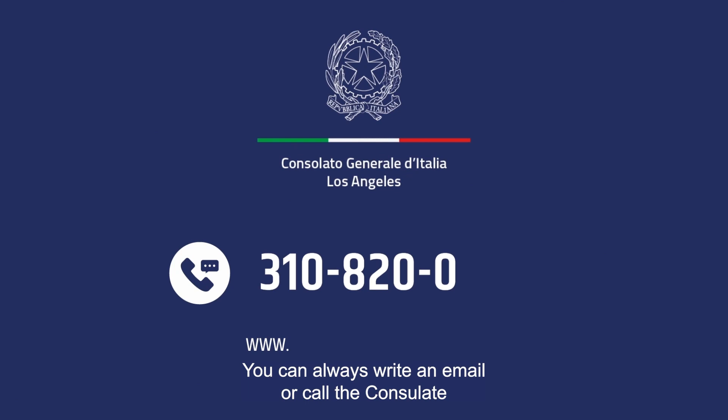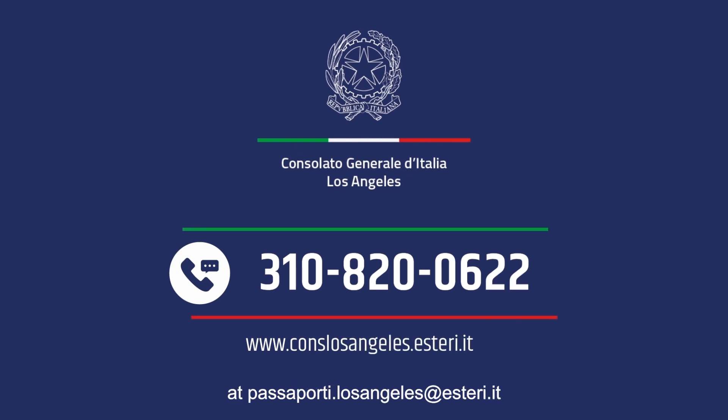You can always write an email or call the consulate at passaporti.losangeles@esteri.it.